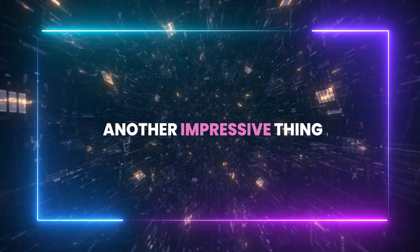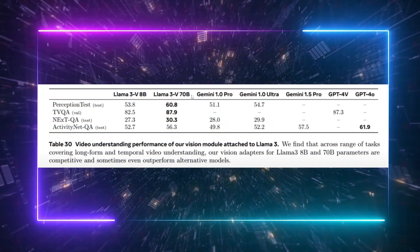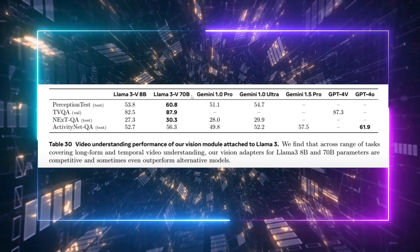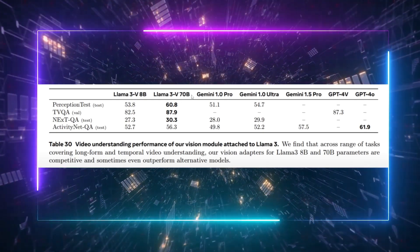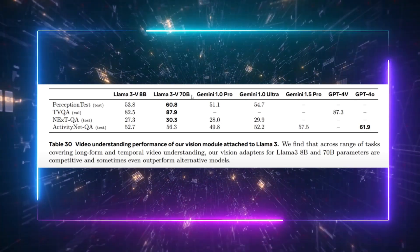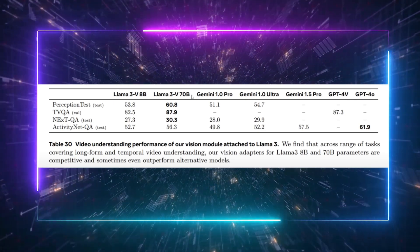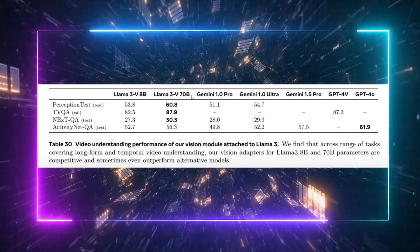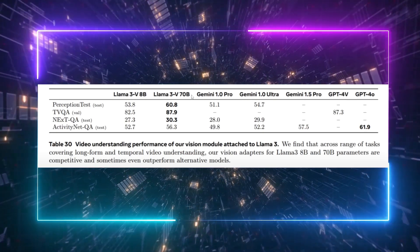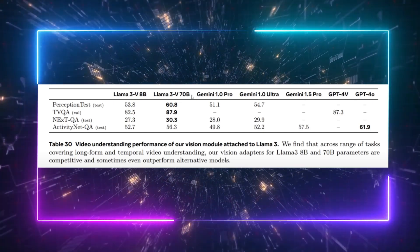Now I want to talk about video understanding. The Llama 3 70 billion parameter model's performance in this domain is nothing short of impressive — it outperforms heavyweights like Gemini 1.0 Ultra, Gemini 1.0 Pro, Gemini 1.5 Pro, GPT-4V, and GPT-4o in video understanding. This is a remarkable feat considering the sheer capability of these AI giants. While Gemini 1.5 Pro specializes in long-context video understanding, able to process over 2 million tokens, it's still incredible to see a relatively smaller model like Llama 3 holding its ground against these larger, more complex systems.